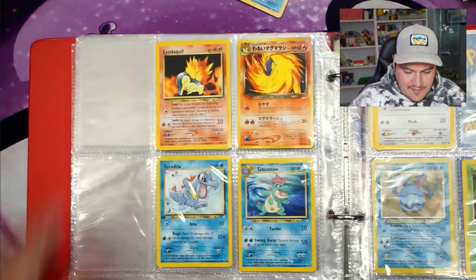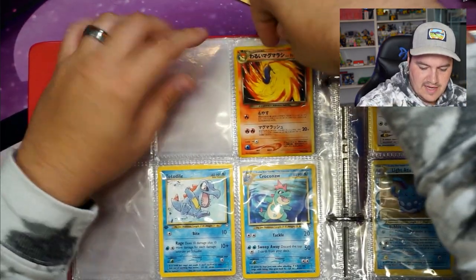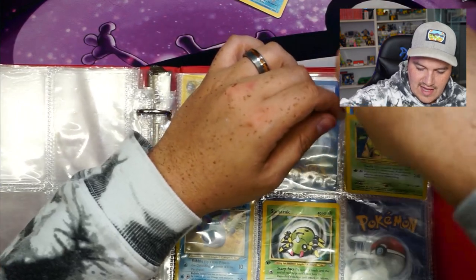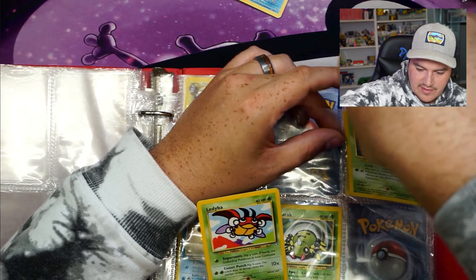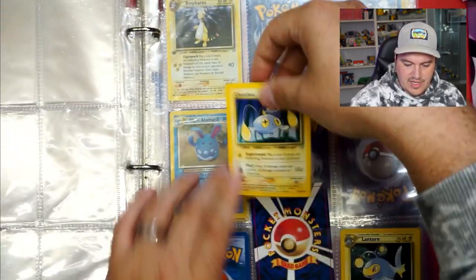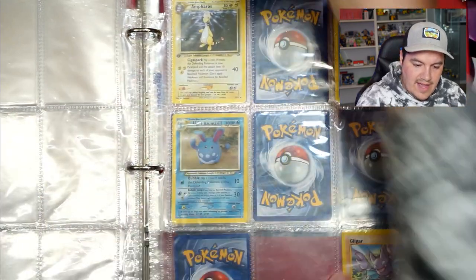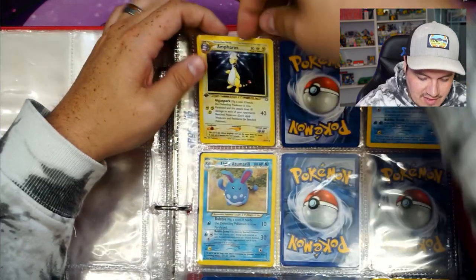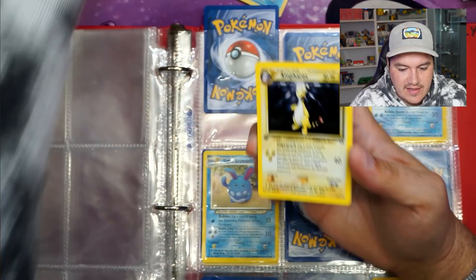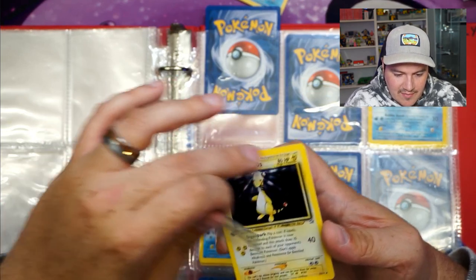Chikorita. Cyndaquil — two Cyndaquils. Quillava. Japanese Totodile, first edition — take that. And a Croconaw. Hoot-Hoot. A Ledyba — two of them, both from Neo sets. Spinarak first edition. Chinchou, Lanturn. On the back we have a Mareep and a Flaaffy — and looking ahead we have an Ampharos, first edition. Beautiful card, not in mint condition — I'd probably say right on the edge of light to medium play. There's just a little edge wear at the top from being in the top of a binder. We have a Marill. A Light Azumarill — beautiful card, I'd say near mint, not PSA 10 quality but I'd still call it near mint.